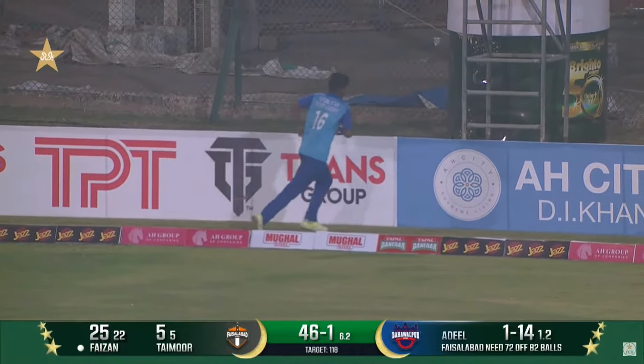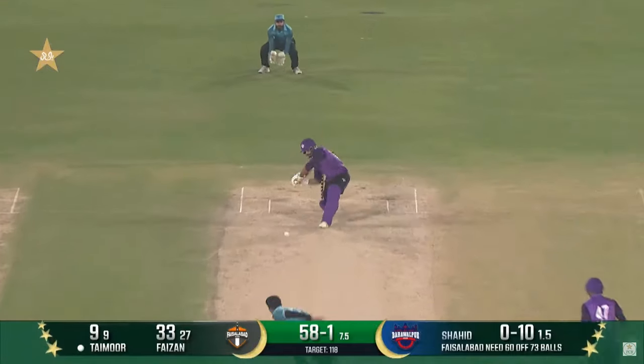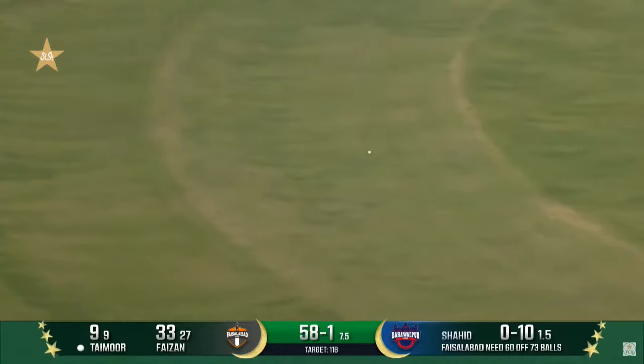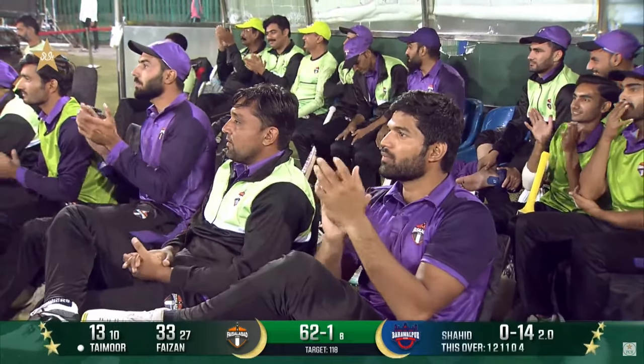That was a bad ball, just above that short fine leg fielder, but hit so well. Meanwhile, this has been driven through the covers beautifully, all along the carpet.